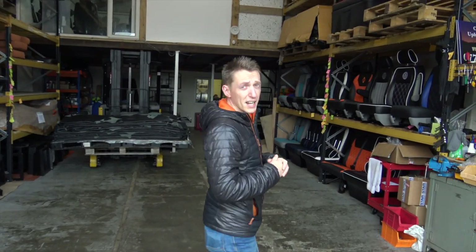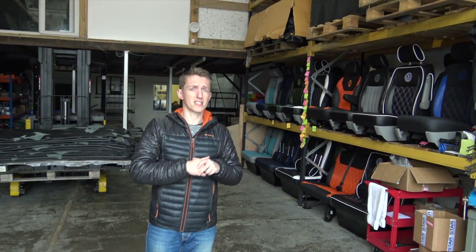Hello and welcome to Captain's Seat. Captain's Seat are based in Melton Mowbray in the Leicestershire countryside, and we would like to give you a little tour of the warehouse here. So if you'd like to come through, this is the warehouse for Captain's Seat.